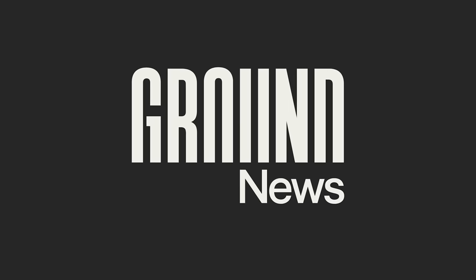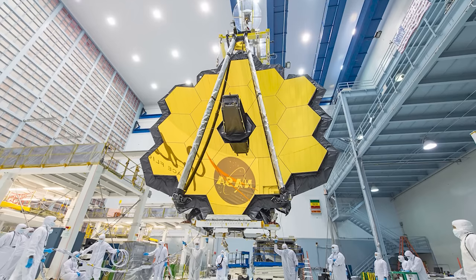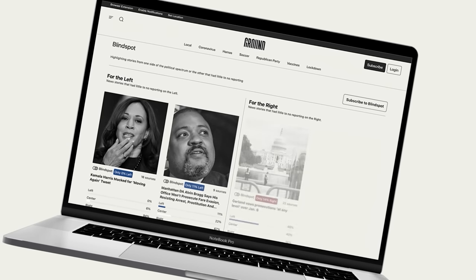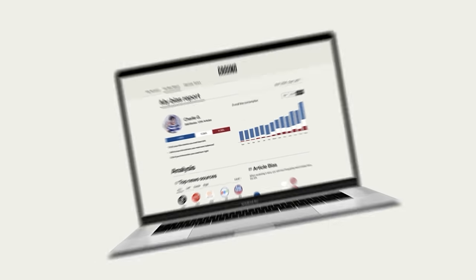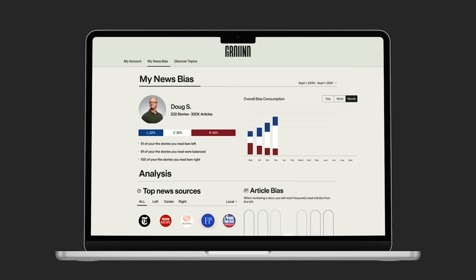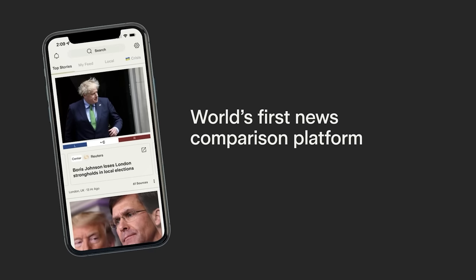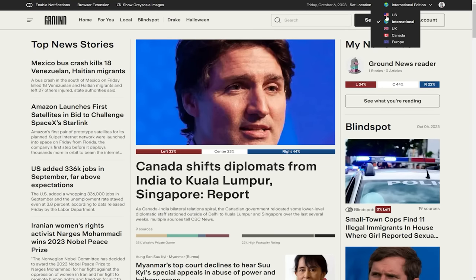Interestingly, Ground News was founded by a former NASA engineer who contributed to the development of the James Webb Space Telescope. Ground News is not like any regular news outlet — they're not a news publisher, nor an editor. They simply provide tools which help readers compare different news sources covering the same story. They aggregate news articles from over 50,000 news outlets from different parts of the world and sort them by topic.